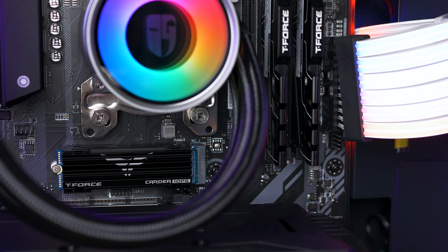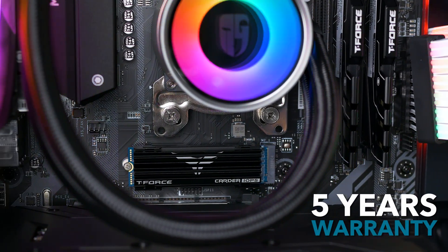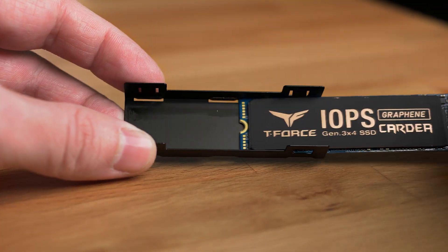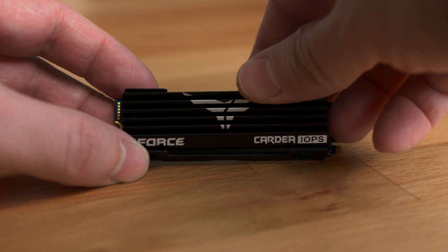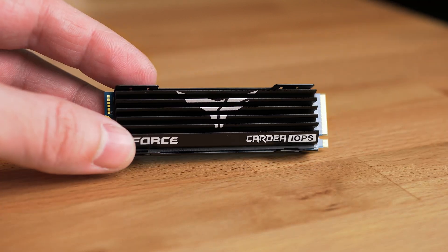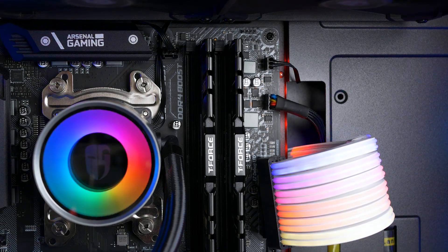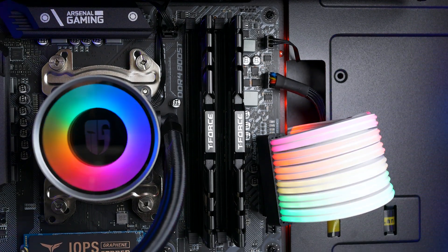Not only will you be getting a more responsive system and great speeds, but you are also backed with a 5-year warranty. Oh, and here is a bonus tip: you can use both cooling solutions at the same time as well. Thanks to Team Group for sponsoring this video and the build also. I will be showing you these awesome RAM sticks in the next video, as these are something on a completely different level.